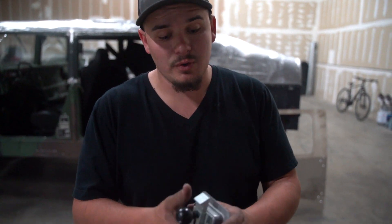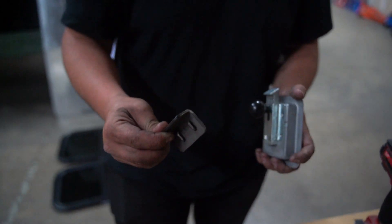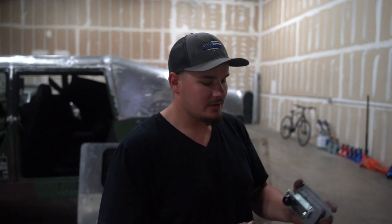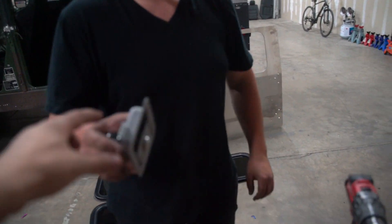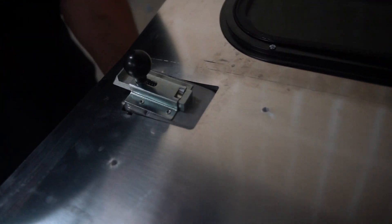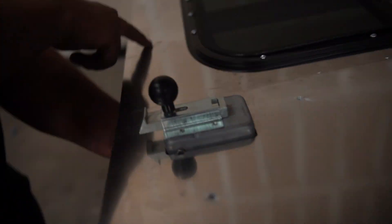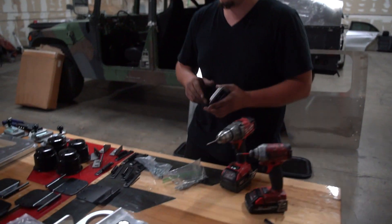We were going to put the door handles on, but we're going to wait until all four doors are installed so we can match them up to the door locks. The hinges go on rivets, and we have to waterproof this area because it's just rivets with no sealant — water could drip right inside the car. We want to make it as watertight as possible and do it legit.